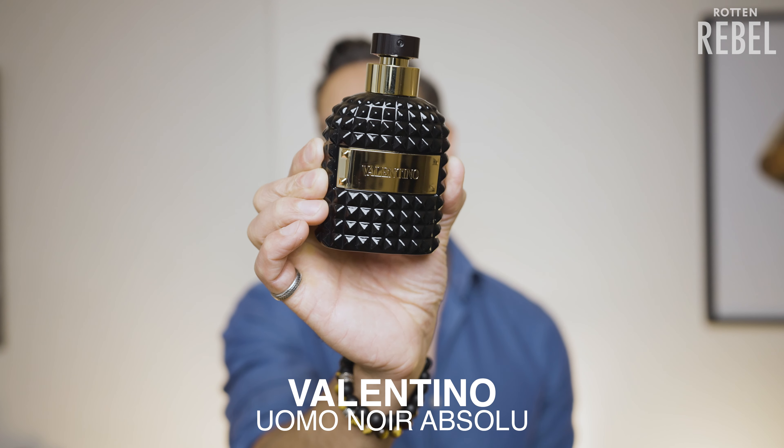Valentino Uomo Noir Absolu. This one right here is the perfect blend of something insanely sexy and elegant. This is a spicy and balsamic scent with incense on top of a fabulous sandalwood, and to me it's elegant, it's classy and it's sexy. I can highly recommend it to you if you can get your hands on it.